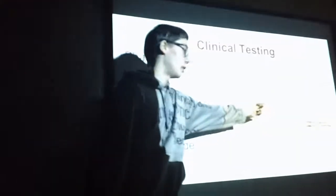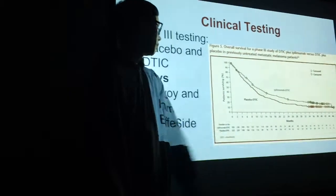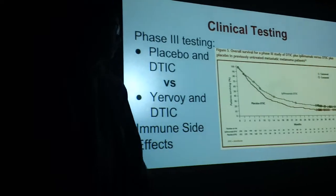A Phase 3 study was done to test the effectiveness of Urovoid on people. People in the study were either given DTIC and placebo, or Urovoid and DTIC. DTIC is a chemotherapy drug to treat metastatic melanoma. People with Urovoid and DTIC consistently had a higher survival rate than people with placebo and DTIC, showing that Urovoid was effective in helping people live longer. Urovoid does have some immune-mediated side effects — about 10% of people experience severe immune-mediated side effects, because Urovoid boosts the immune system so much that it can cause the immune system to attack parts of the body itself. So if you're on Urovoid, it's extremely important to tell your doctor about any side effects.